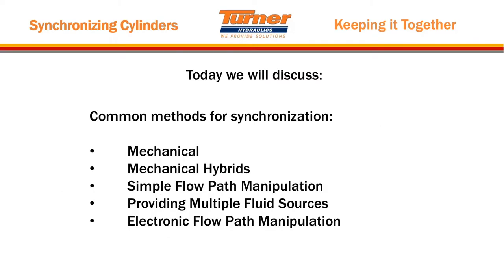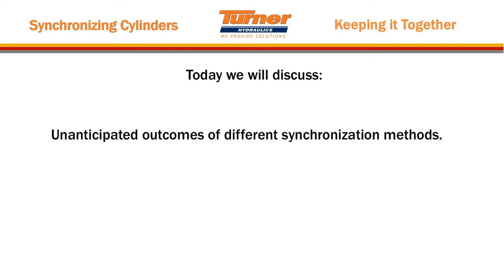We will talk about the common methods for synchronization: mechanical, mechanical hybrids, simple flow path manipulation, providing multiple fluid sources, and electronic flow path manipulation. We'll also talk about some unanticipated outcomes of different synchronization methods — those are the expensive things.